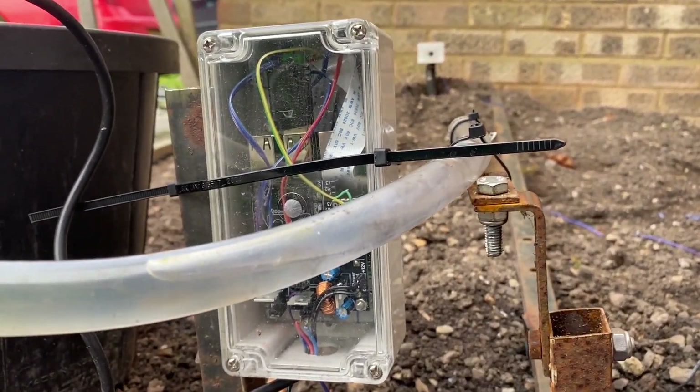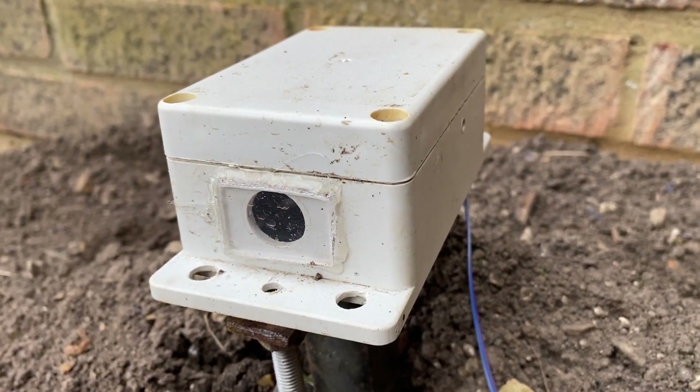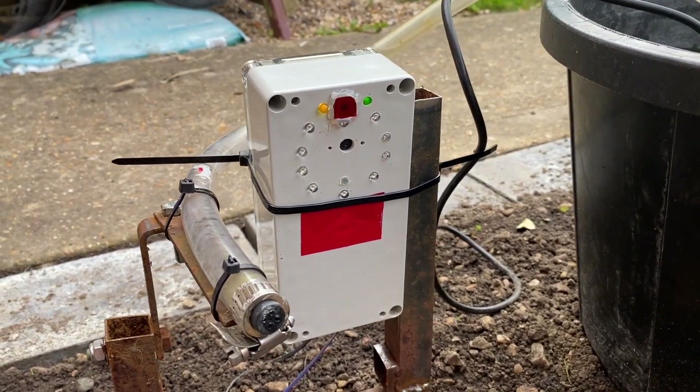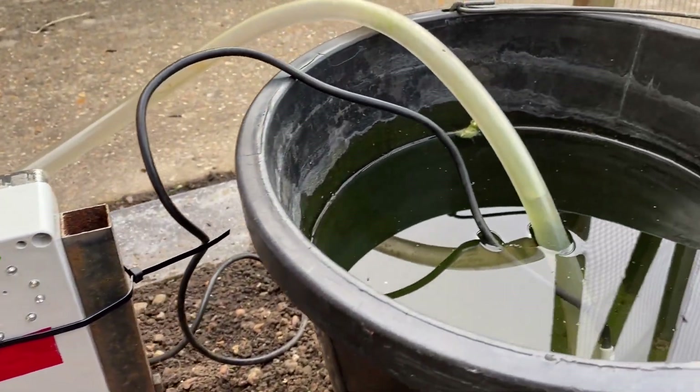The laser pointer at the far end hits a sensor. When the beam's broken it starts the Pi's camera and infrared LEDs. After a couple of seconds it fires the water jet.